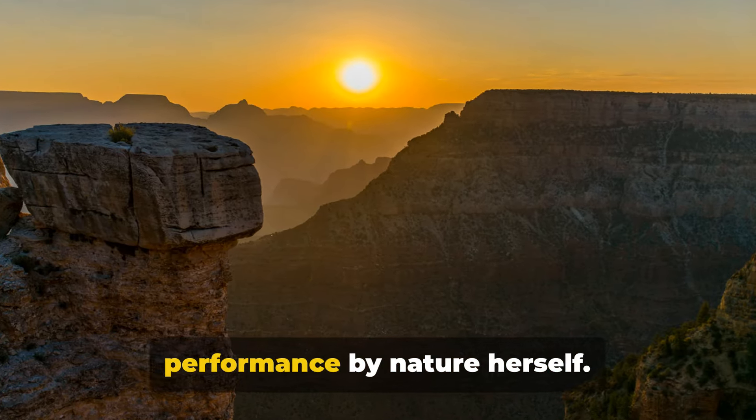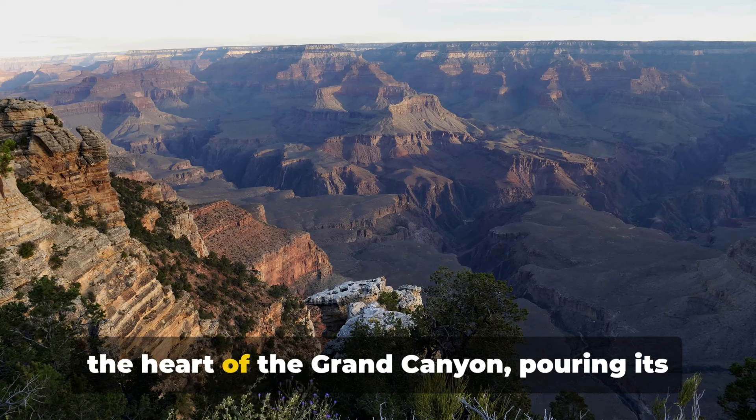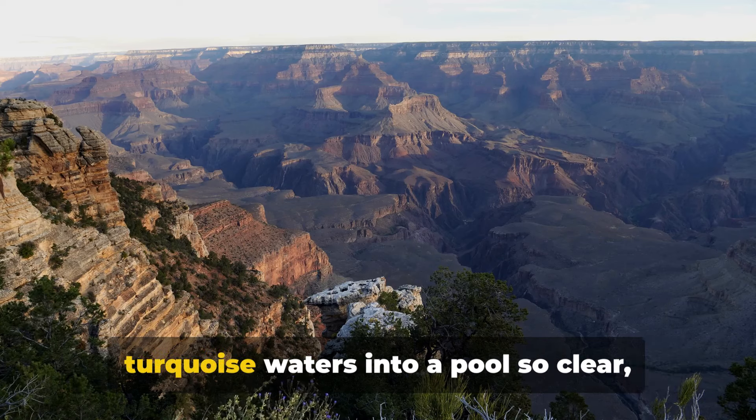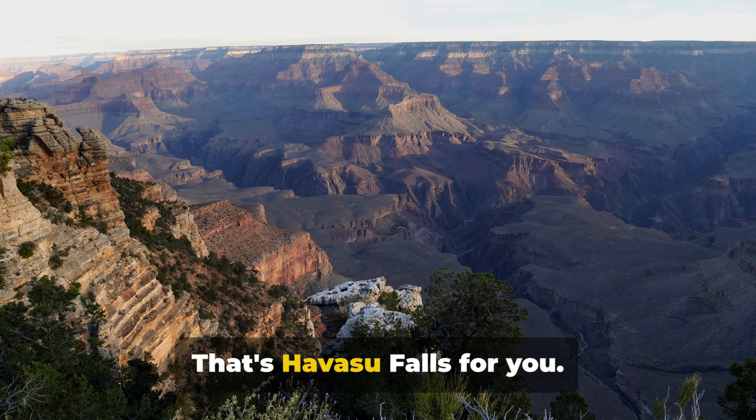It's not just a sunrise, it's a performance by nature herself. Now, imagine a waterfall nestled deep in the heart of the Grand Canyon, pouring its turquoise waters into a pool so clear it's like looking into a mirror. That's Havasu Falls for you.